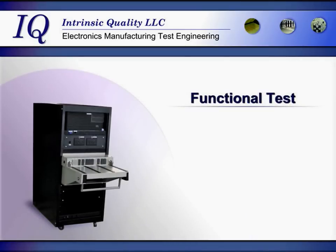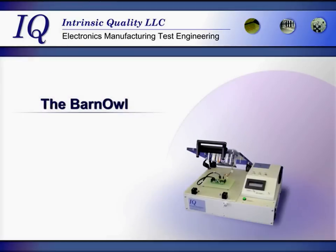Intrinsic Quality custom engineers functional testers for circuit boards and other assemblies. From standalone test fixtures to PC-integrated universal test stations, we have the solution. We are also the manufacturer of the Barnall, a standalone functional tester with digital and analog test capabilities.